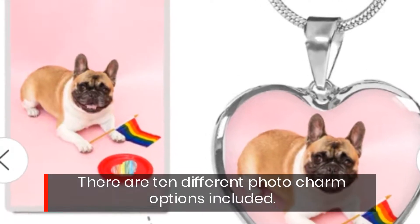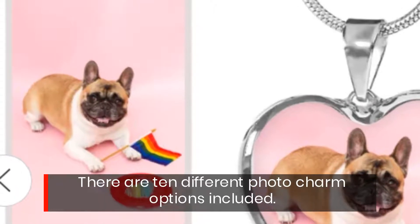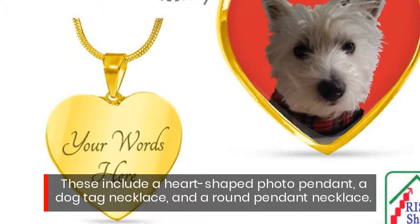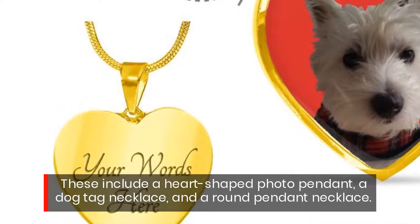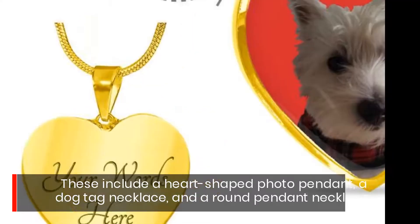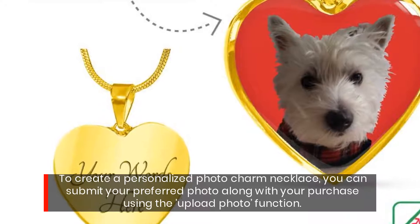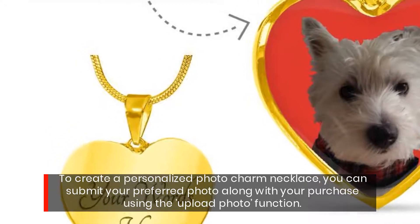There are ten different photo charm options included. These include a heart-shaped photo pendant, a dog tag necklace, and a round pendant necklace. To create a personalized photo charm necklace, you can submit your preferred photo along with your purchase using the upload photo function.